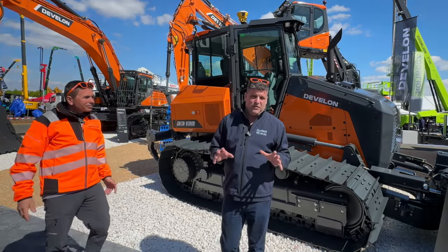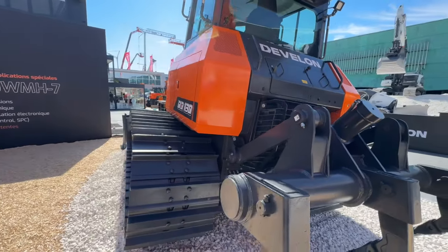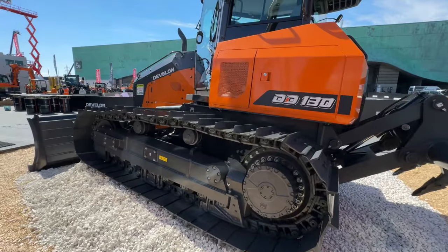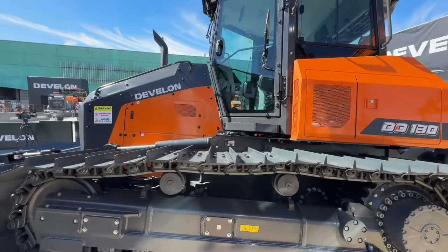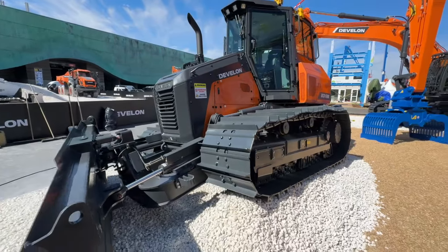We can now say we have the same level of performance as the leader of the market — that's a big statement. You've got to see it to believe it. With customers now using it, we're going to see this machine come into higher fleets in different parts of Europe and the UK, which means people can hire one and try it for themselves.